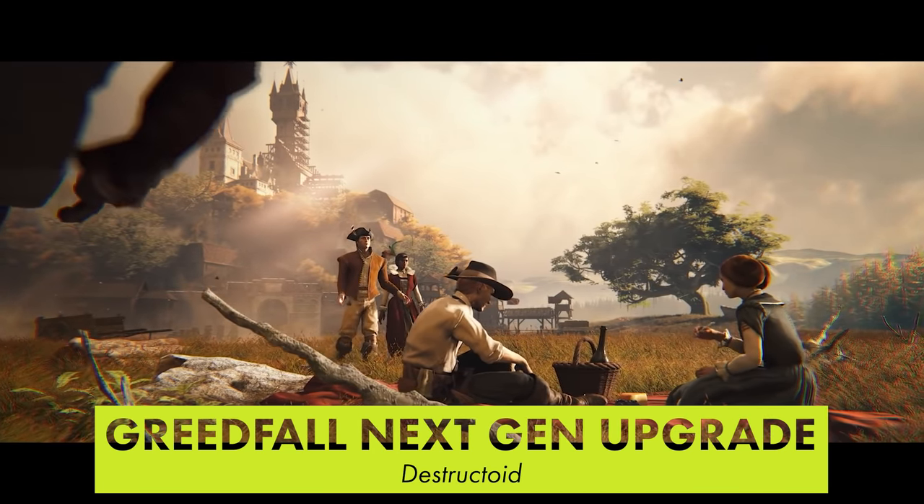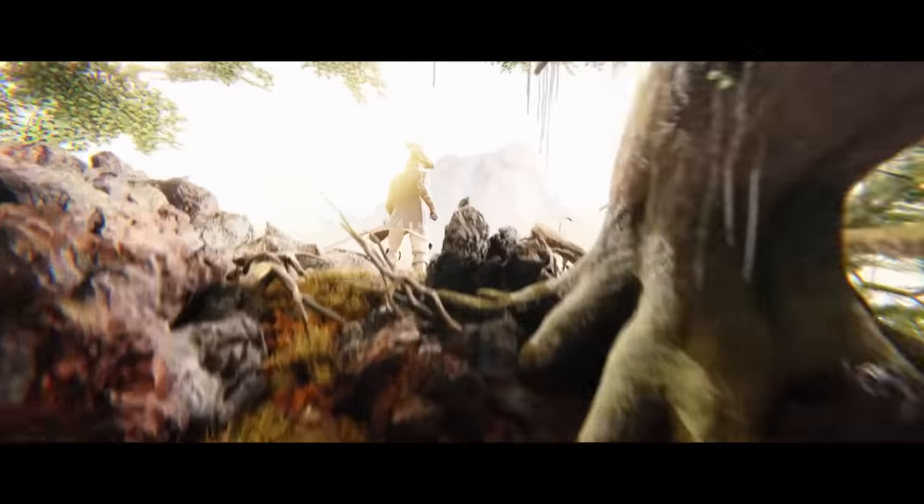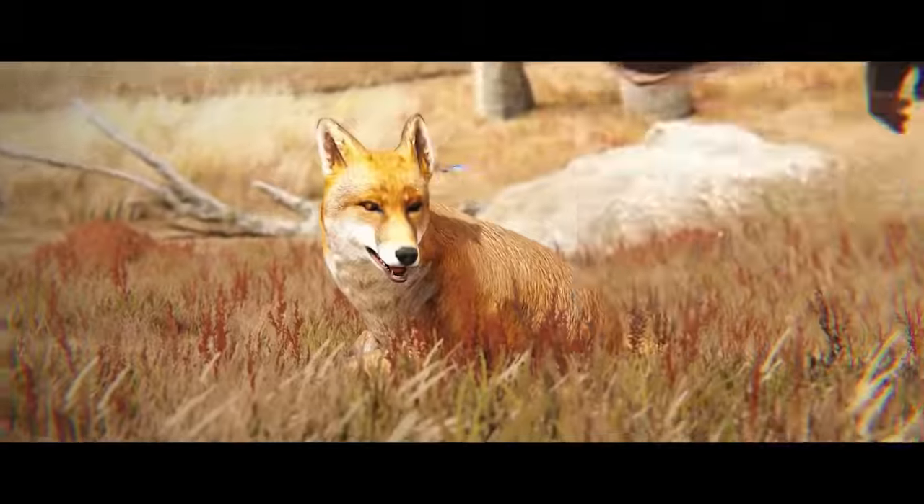Looter shooter Greedfall is getting its next-gen upgrade on the 30th. It'll increase the game's render resolution to native 4K and offer a 60fps performance mode. Greedfall's next expansion is also launching on the 30th.